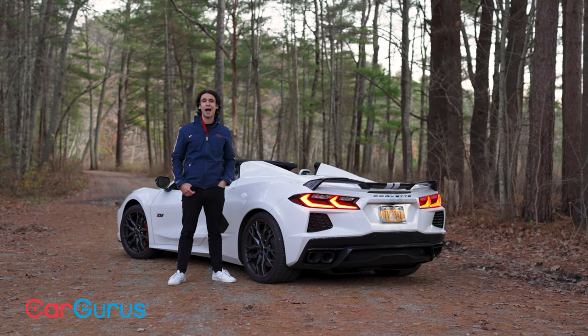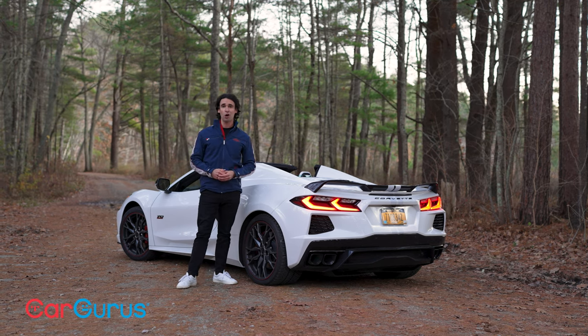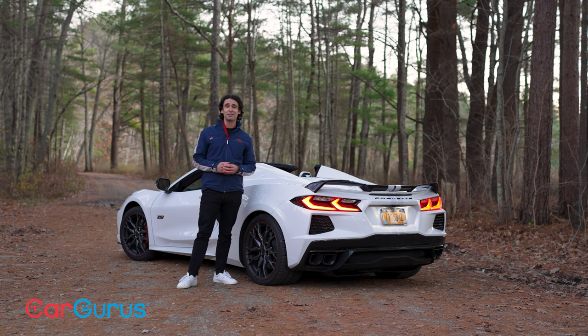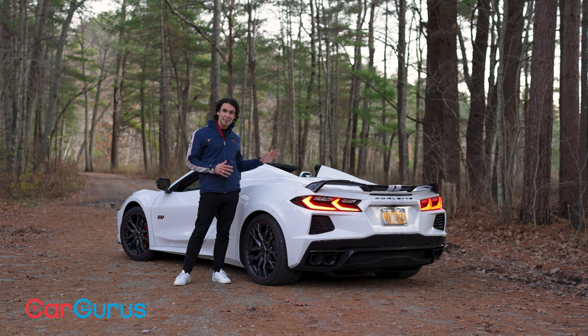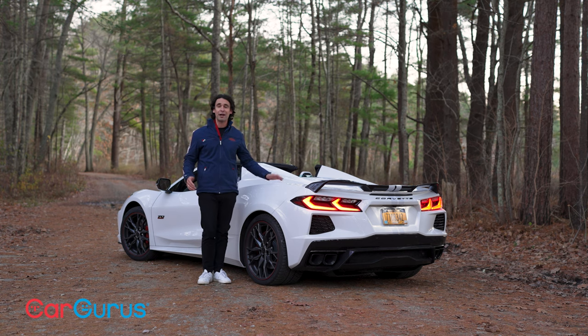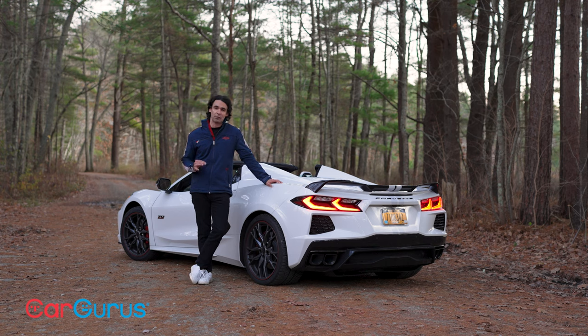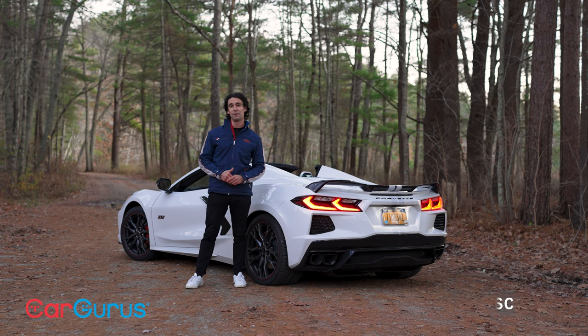I expected a lot out of the C8 Corvette — it's been out for three years and I'd only ever sat in it at auto shows. Now that I've taken it on the back roads all over New England, it is super impressive — both as a road car and in how it looks. This mid-engine transformation makes it feel like a completely different car: more balanced, more exotic. It's the all-around excellent package and a uniquely American way to deliver world-class performance. The Corvette is just that good.